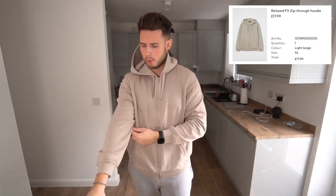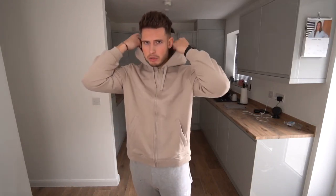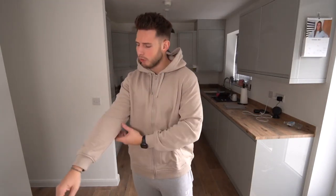The relaxed fit zip hoodie — not bad, but I definitely prefer pullover hoodies. You can kind of tell the quality isn't as good on this one. The zip causes it to bunch up, and it just doesn't feel like it's going to hold its shape after a wash. Definitely get pullover hoodies or sweaters from H&M — they're going to be better than the zip hoodie.